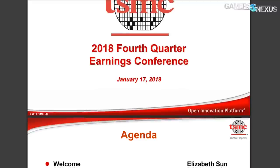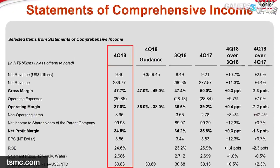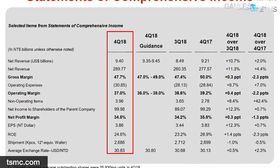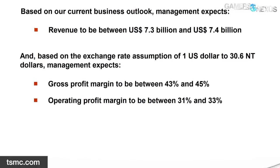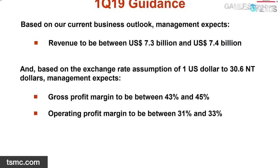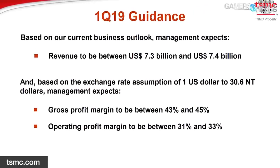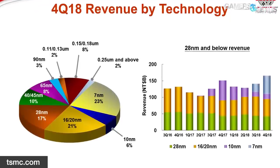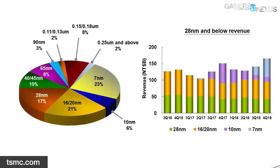First news item: TSMC's 7nm process takes the lead for fourth quarter 2018 revenue. In 2018, TSMC expected to post record revenue growth for Q4 thanks to their advantage in 7nm manufacturing, being basically the only ones doing it. TSMC announced it expects over 100 different 7nm designs to be taped out by 2019. 7nm accounted for 23% of TSMC's total revenue in Q4 2018, while making up about 10% of their annual 2018 revenue — pretty impressive considering the company wasn't doing 7nm the entire year.